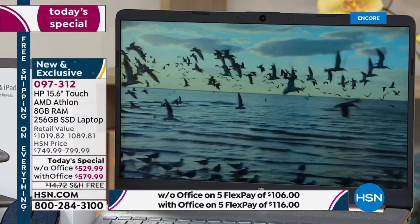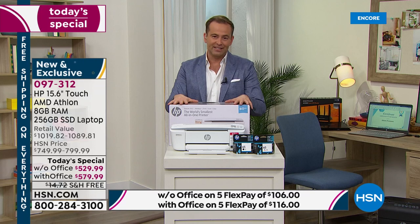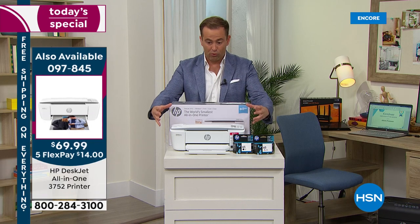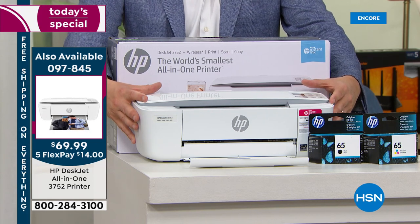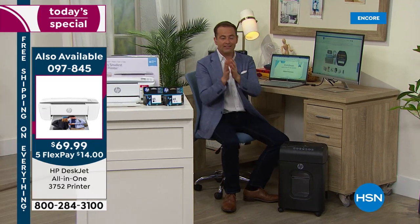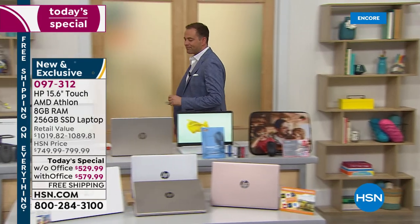We have the world's smallest all-in-one printer available tonight for $69.99 — it copies, scans, and prints, great for your home office. Item number 097845. Also still to come: the launch of the HP shredder making its network television debut — first time ever an HP shredder on HSN, at $114 and change with auto-shred, coming in great colors. And at 1:30 Eastern, our big customer appreciation secret deal reveal. All HP tonight.